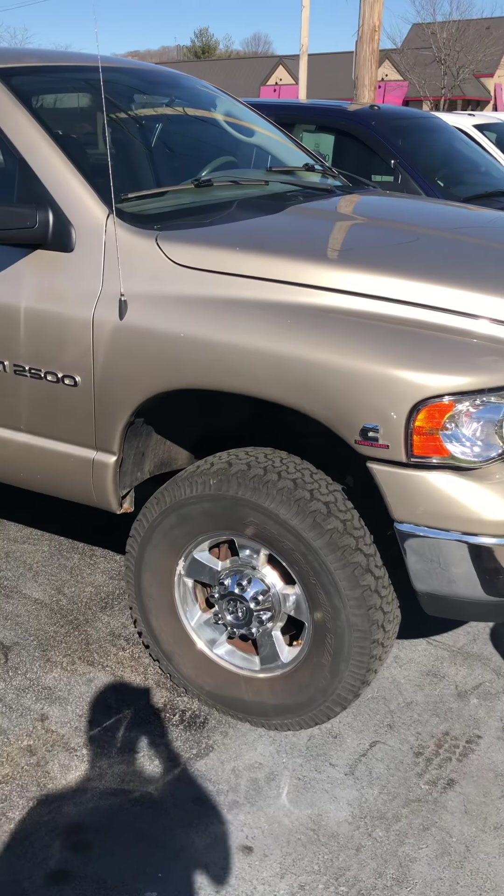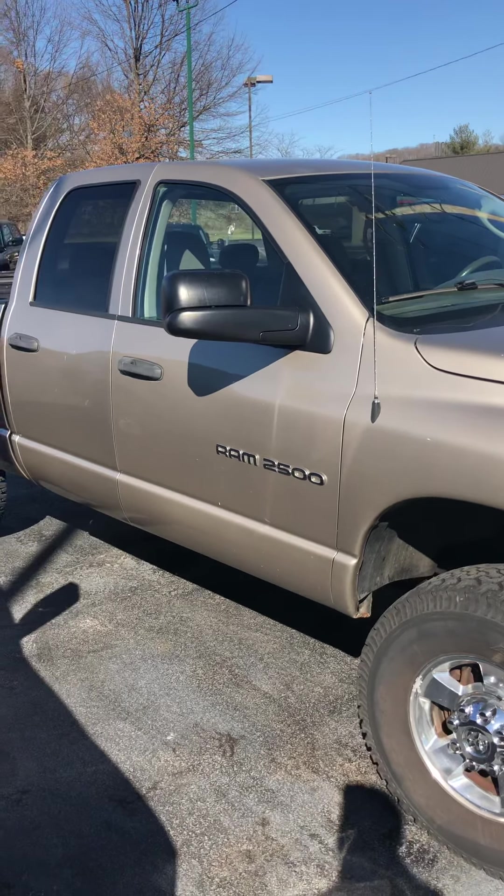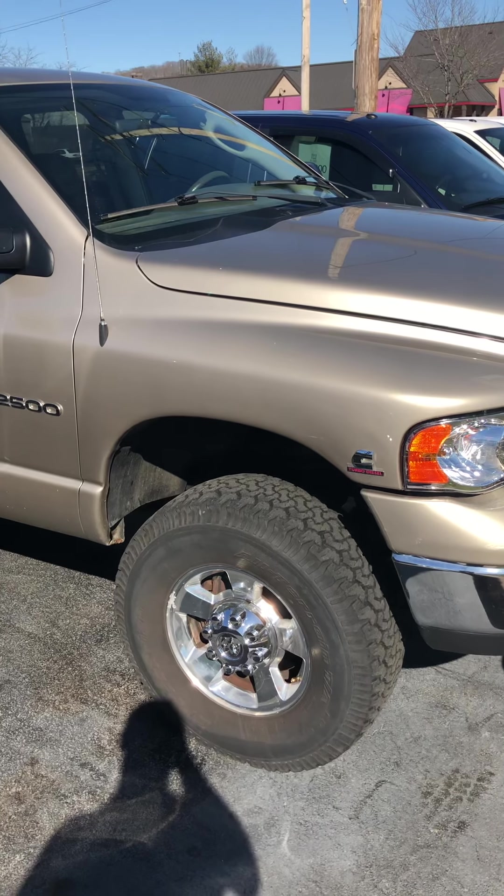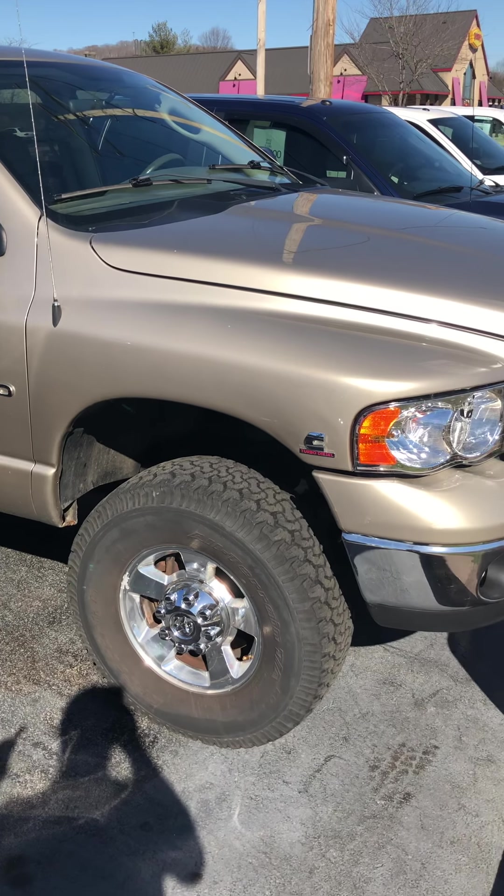This is a walk-around video and test drive of our 2004 Dodge Ram 2500. It's got the 5.9 Cummins diesel engine in it — it's the common rail, so it's a '04 and a half.